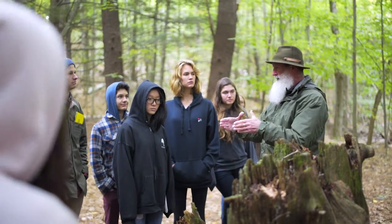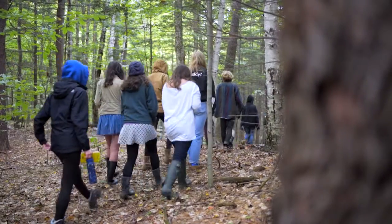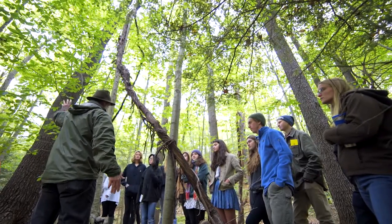He can just look at the landscape and the different natural features within it and then be able to tell a natural history of what had happened based on the topography and substrate — the characteristics of the land as well as human disturbances. So he can really just piece together all these different clues of the ecology and tell us about the history of the landscape.